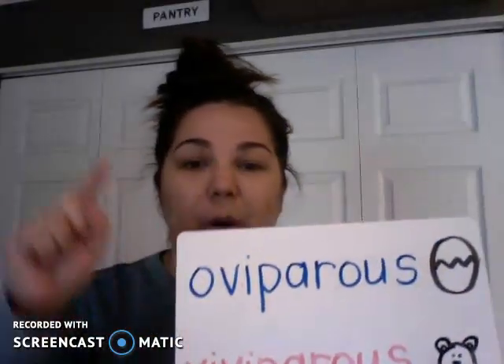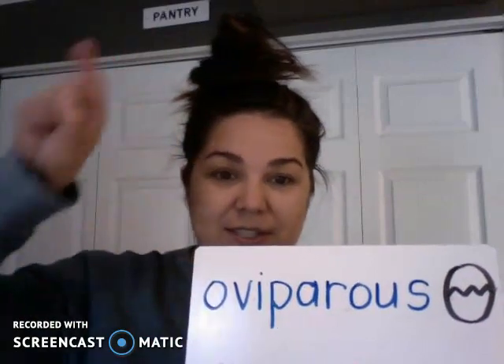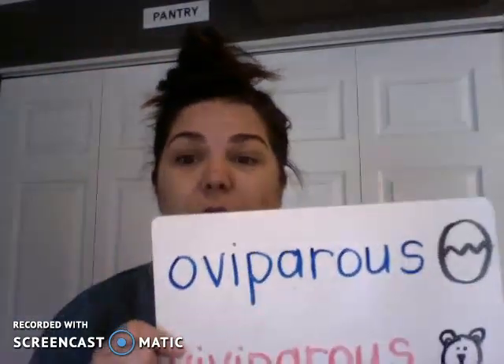I like to remember OVIPAROUS because it looks like an egg. The O looks like an oval or an egg.